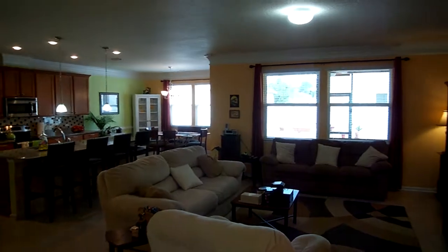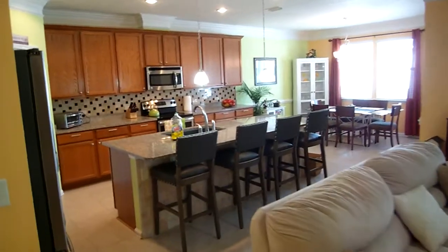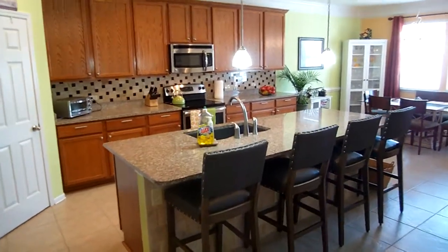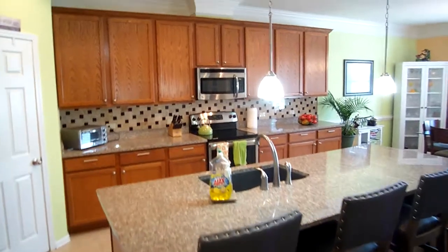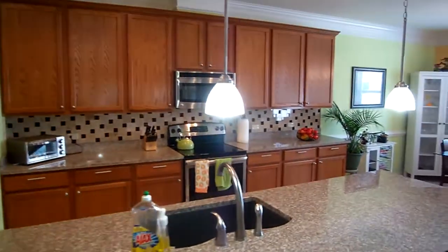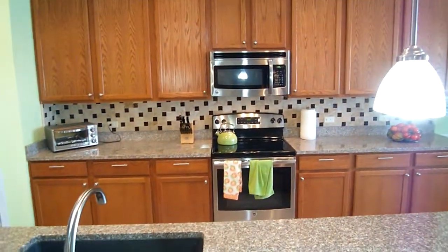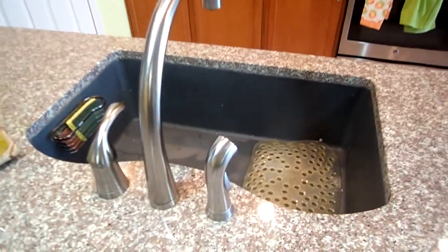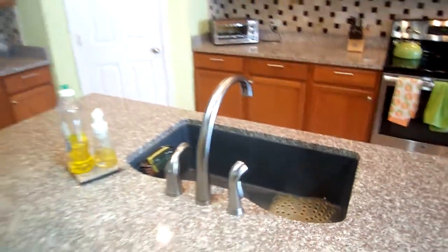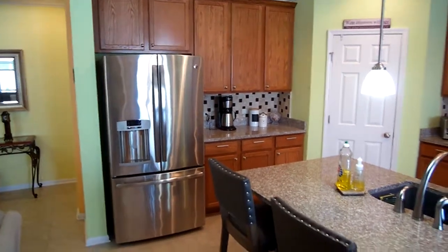Notice the crown molding up top — it's throughout the house. The kitchen you'll certainly fall in love with. You have a gorgeous, huge center island with granite countertops, large 42-inch cabinetry, and crown molding detail up top as well. The stainless steel appliances will convey. Take a look at this huge sink, which is wonderful if you're looking to clean those large, bulky pans.